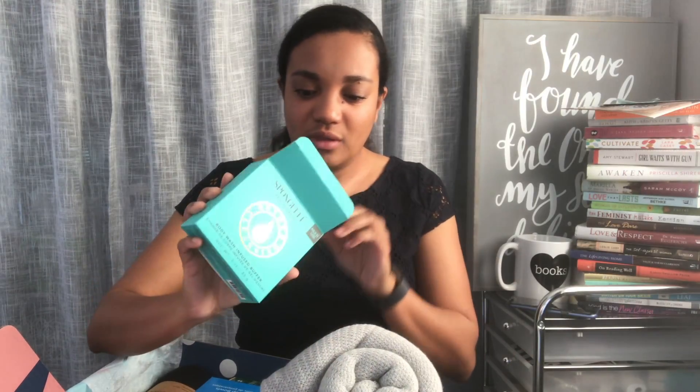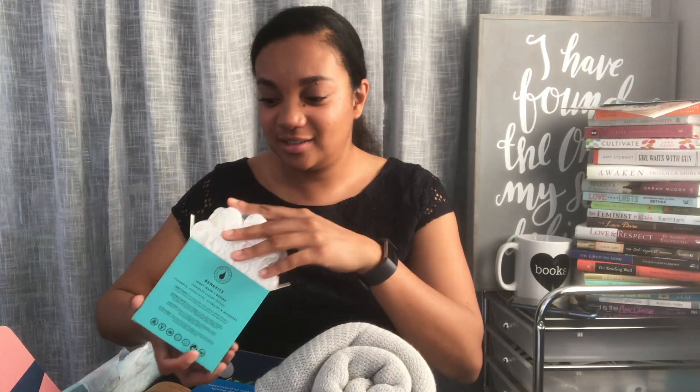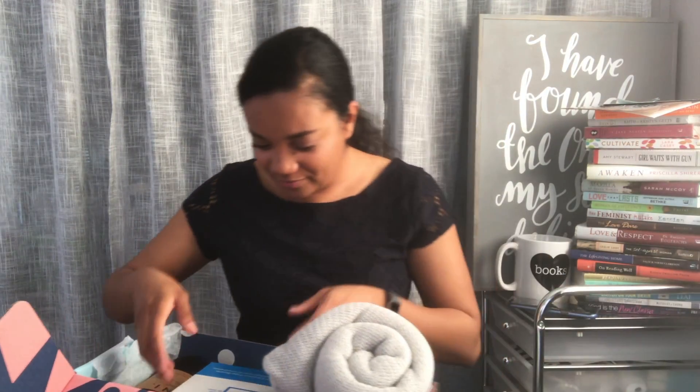The next product is a body wash infused buffer. So it's a buffer and it's got body wash in it. I saw somebody else's unboxing and I remember seeing this. It's a thing that you scrub your body with and it already has body wash in it. Oh my gosh you guys, it smells so good! I cannot wait to use this. And it says multi-use. Beautiful — I'm excited about that.